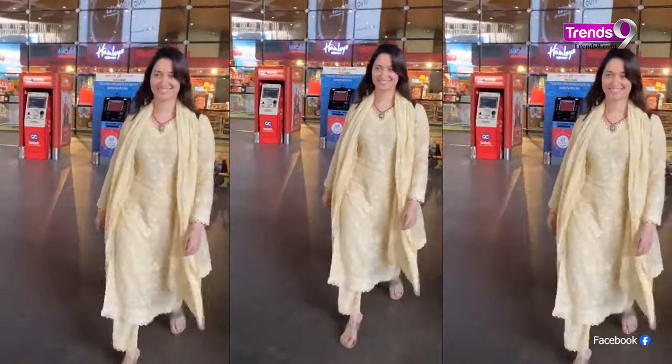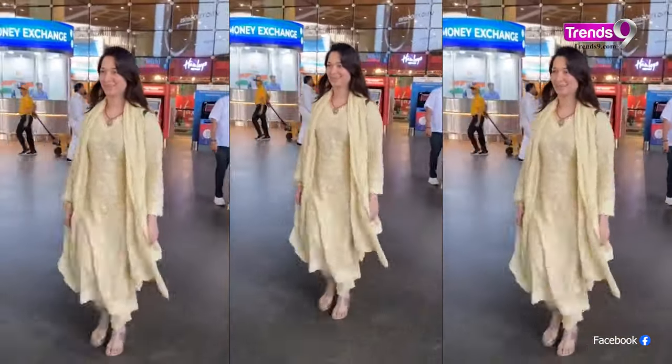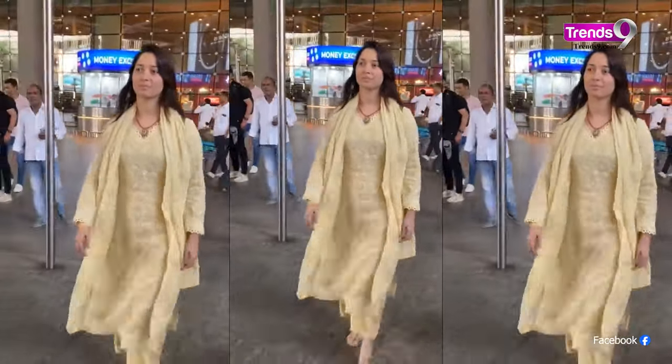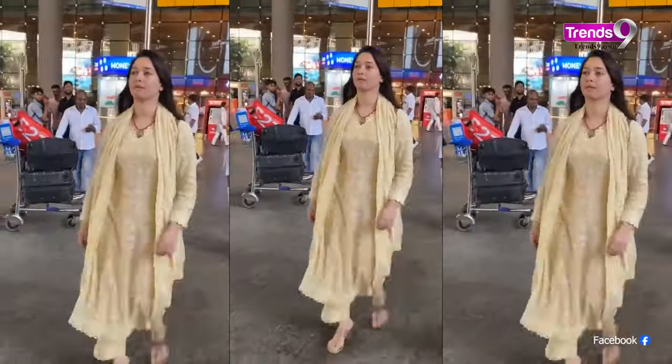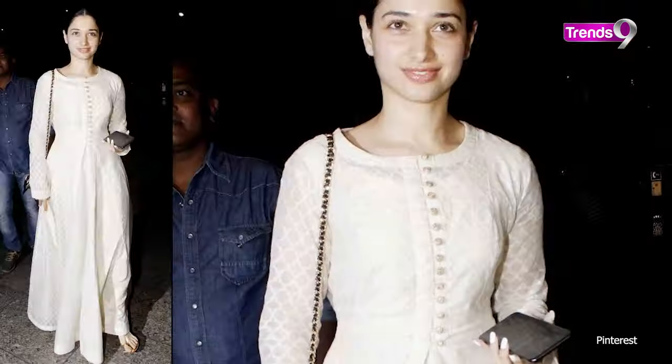Next up, we have a similar yellow chickenkari suit set which looks great with open hair. If you add a neck piece or carry heavy earrings with this simple suit, it will elevate the look and complete your overall outfit.